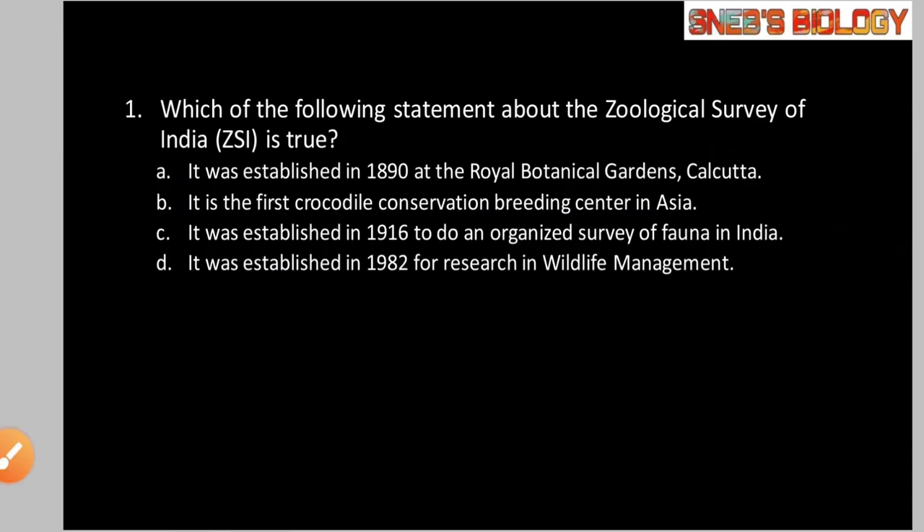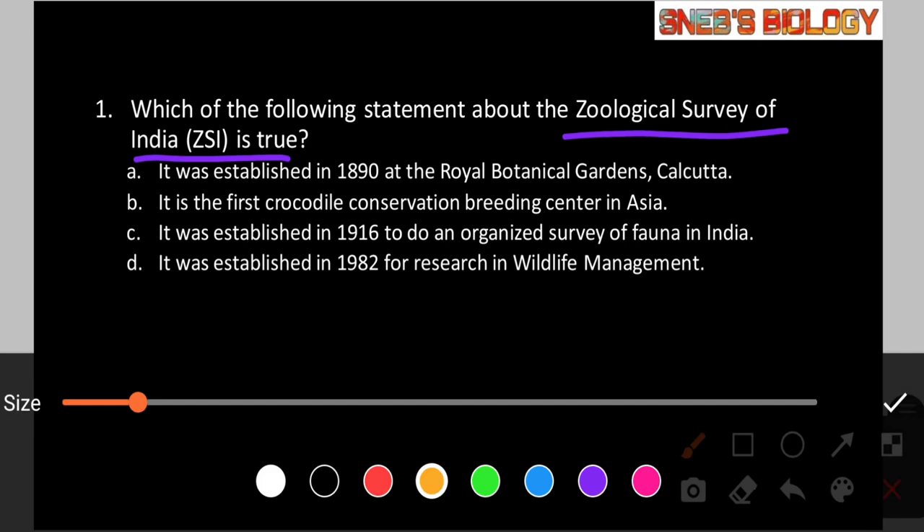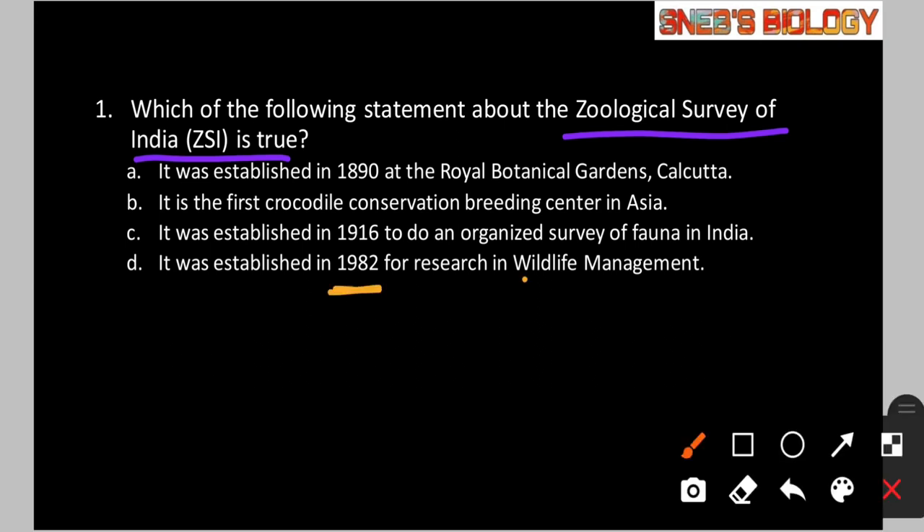Question number 1: Which of the following statements about the geological survey of India is true? Option A: It was established in 1890 at the Royal Botanical Gardens, Calcutta. Option B: It is the first crocodile conservation breeding center in Asia. Option C: It was established in 1916 to do an organized survey of fauna in India. Option D: It was established in 1982 for research in wildlife management. The answer is option D — it was established in 1982 and aims at research in wildlife management.